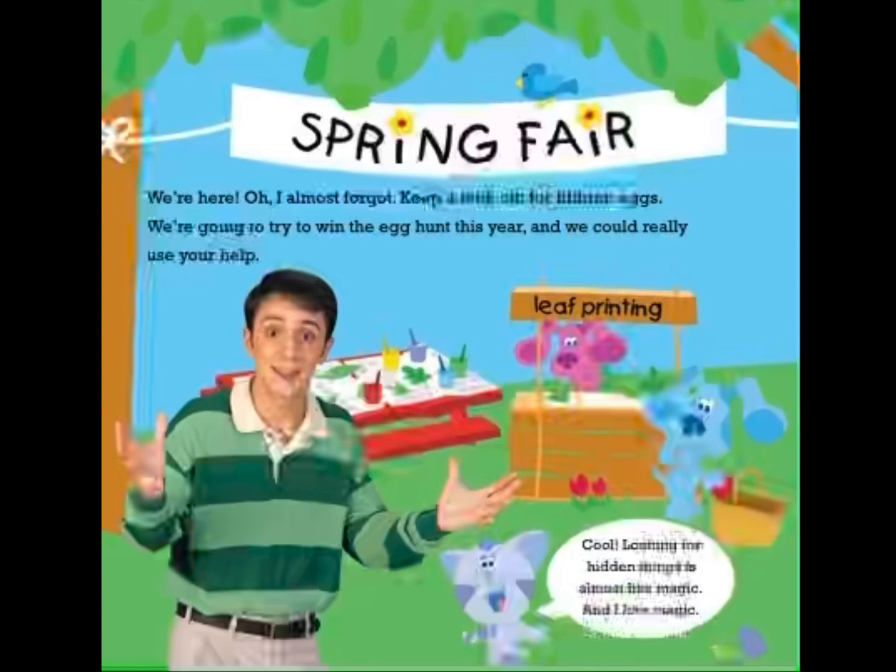We're here. I almost forgot — keep a lookout for hidden eggs. We're gonna try to win the egg hunt this year, and we could really use your help. Looking for hidden things is almost like magic, and I love magic.